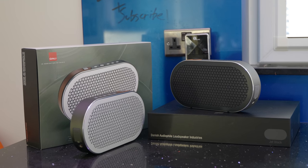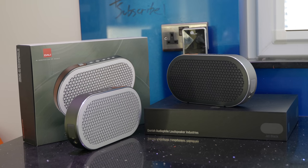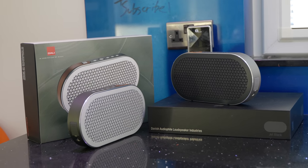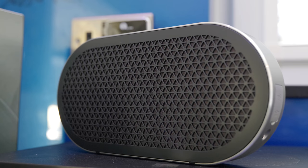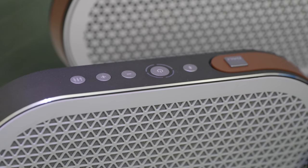Today's video is going to be divided up into a few different sections, and at the end I'm going to be telling you how you can win one of these beautiful Dali Catch portable Bluetooth speakers worth about £300, because I've recently bought two of these, one of which we are going to be giving away thanks to James, DB Hi-Fi, and Dali themselves.